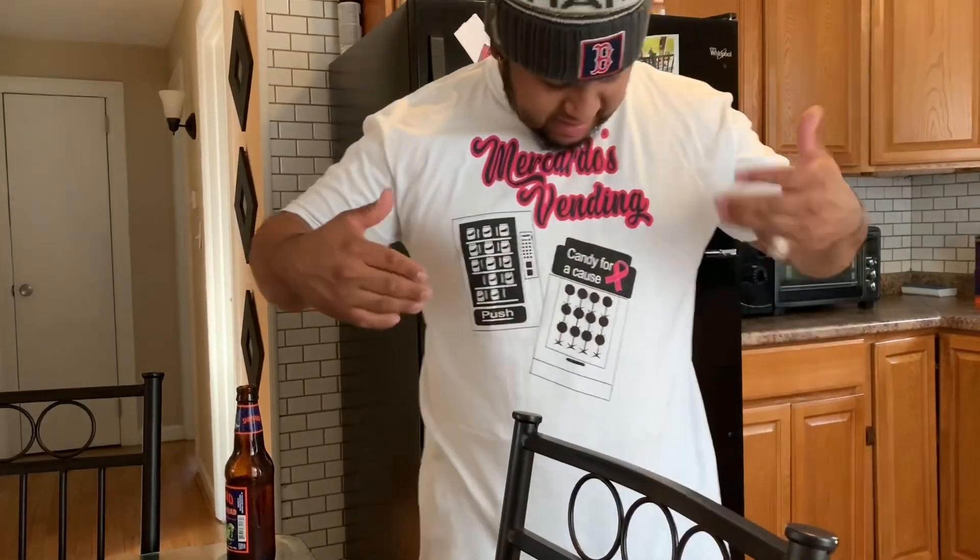Mercado's Vending — 'Honor Box Candy for Your Cause' and a soda machine, snack machine, soda machine. Thank you guys so much for watching. It's a quick little video — first fan mail, subscriber mail. I appreciate it, and yeah, see you guys in my next one. Peace out, Mercado Nation!